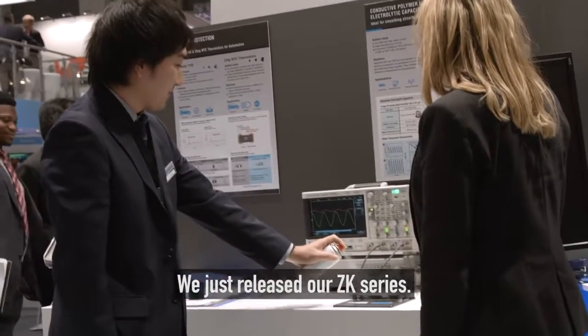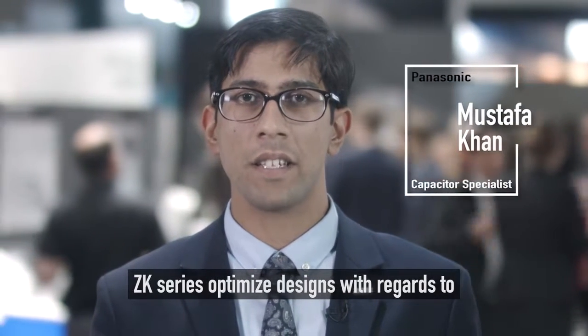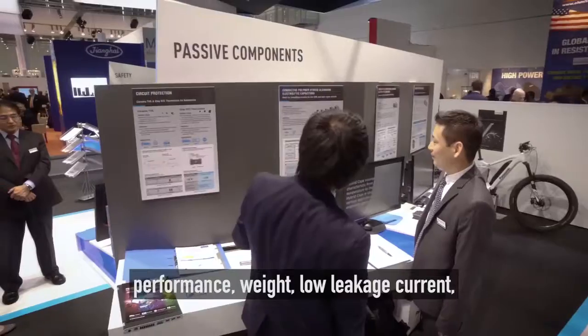We just released our ZK series. It is an expansion of the hybrid capacitors line. The ZK series optimizes designs with regards to performance, weight, low leakage current, long life and low ESR values.